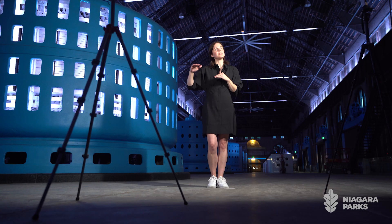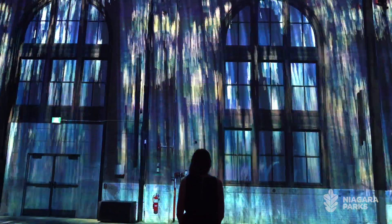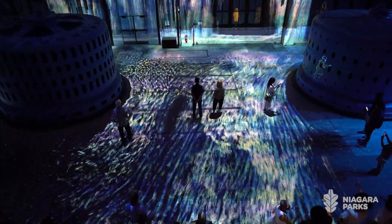The show is a combination of floor and wall projection mapping as well as some key artifacts such as the generators.